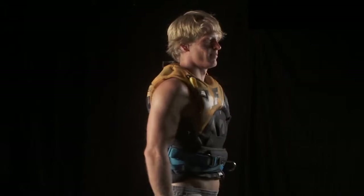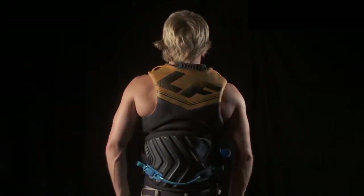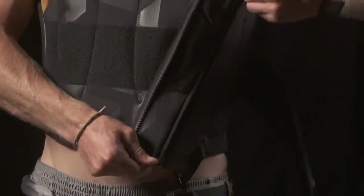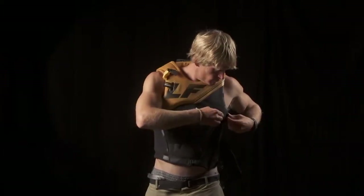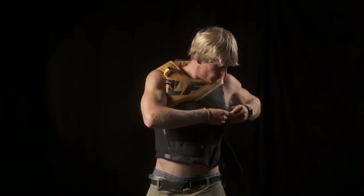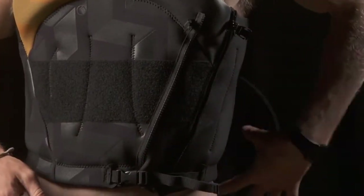Liquid Force Profile Impact Vest — superior comfort and safety. The Profile Impact Vest utilizes a dual zip closure for maximum size spread and adjustability for all body shapes and sizes. A velcro compression belt assists in keeping the vest tight and in place.